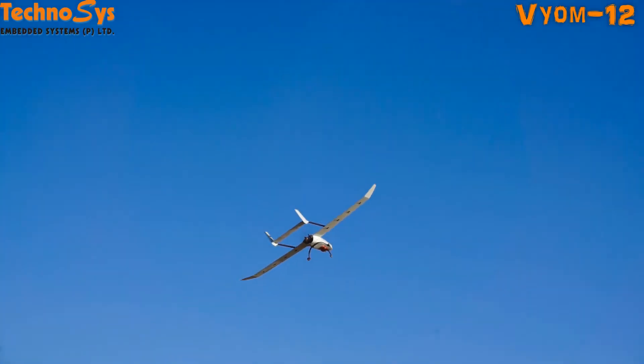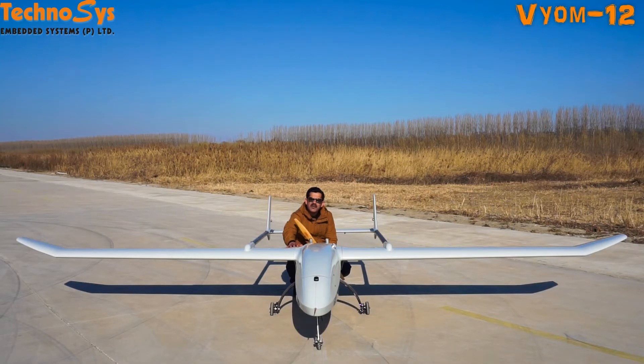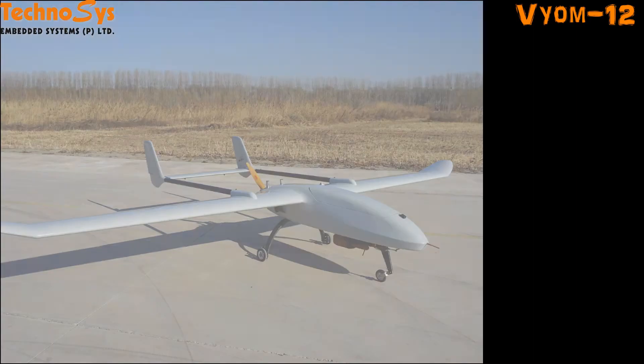We've named it Vyom 2012. It is one of the finest UAVs that I have ever seen. It has a wingspan of 6 meters, which is quite a lot. It has a maximum takeoff weight of 80 kgs and it can carry 25 kgs of payload for 4 hours.